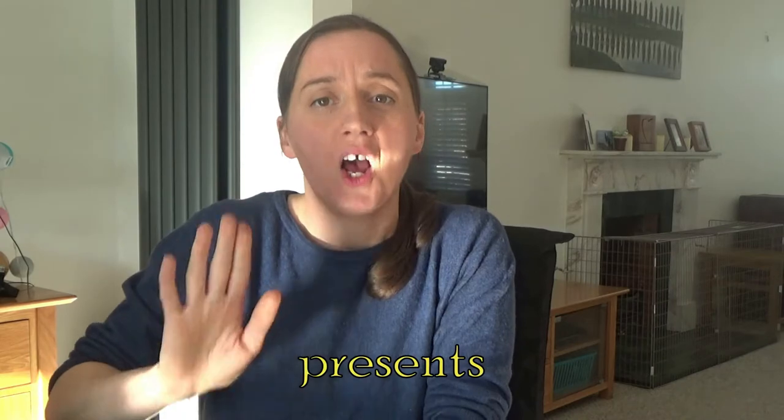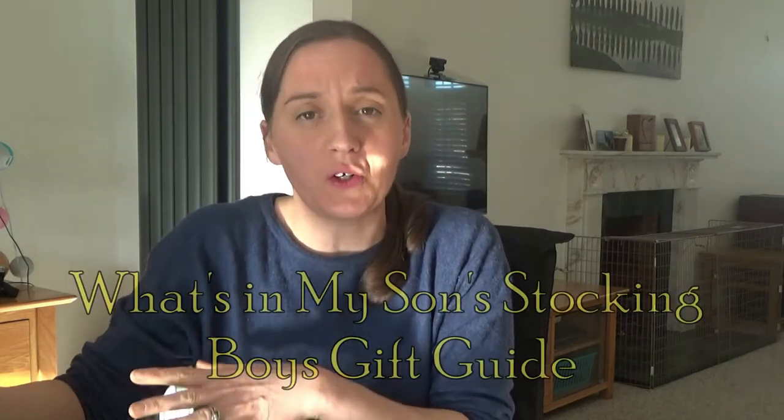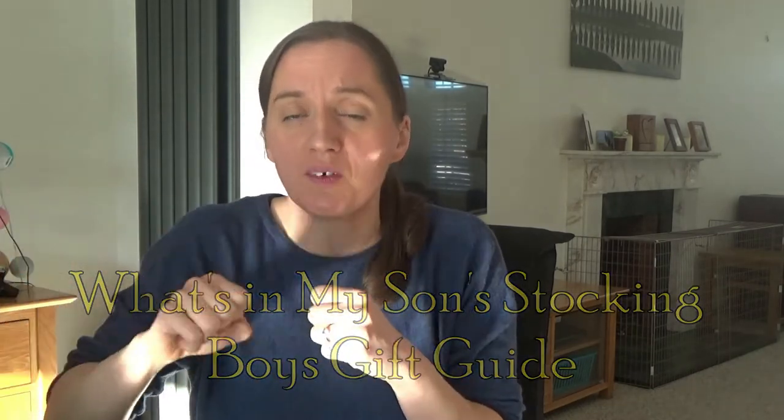Hi everyone and welcome back to my channel. Today I want to show you what's inside my son's Christmas stocking. I've cleared this with Father Christmas and our elf Ernie, and they've allowed me to show you what's inside Ted's stocking. I've done videos like this over the past couple of years, and this year I don't think we've gone too mad at all. I'm really pleased with what we bought, so here is what's inside my son's Christmas stocking.